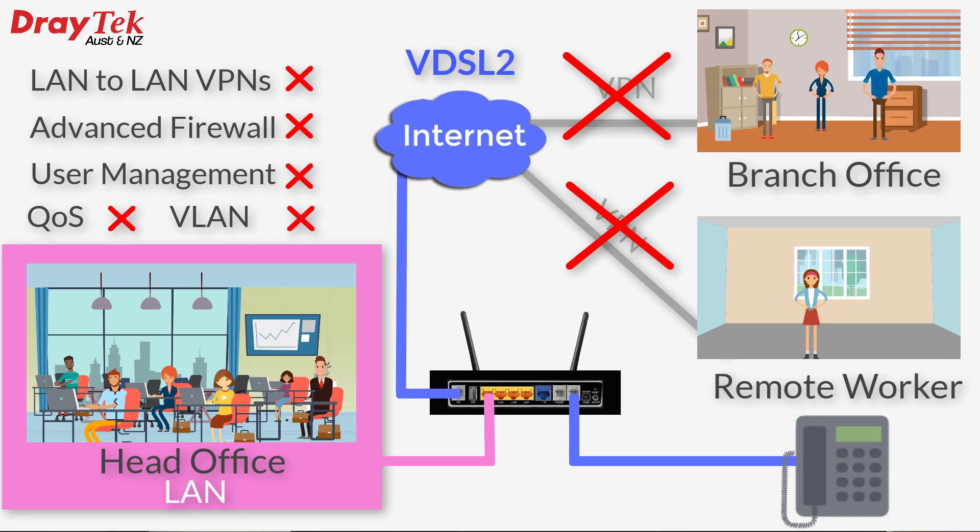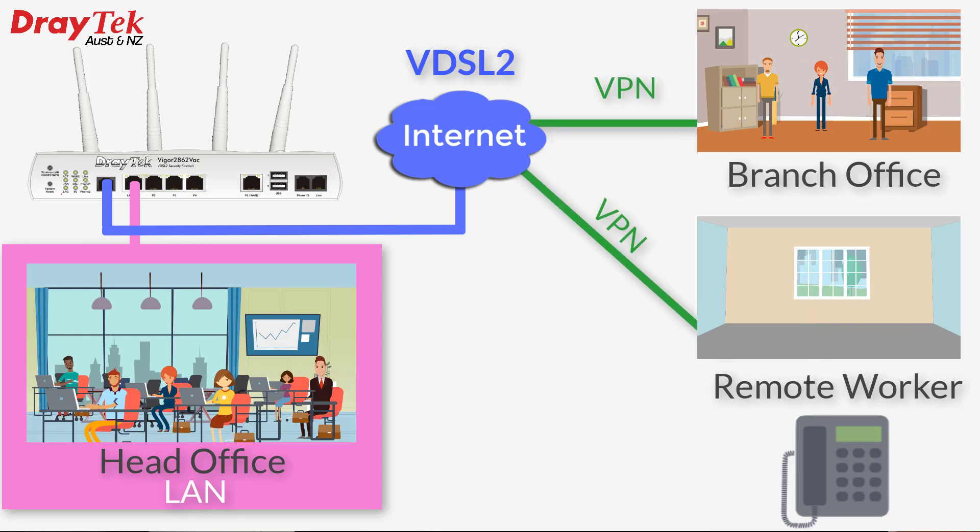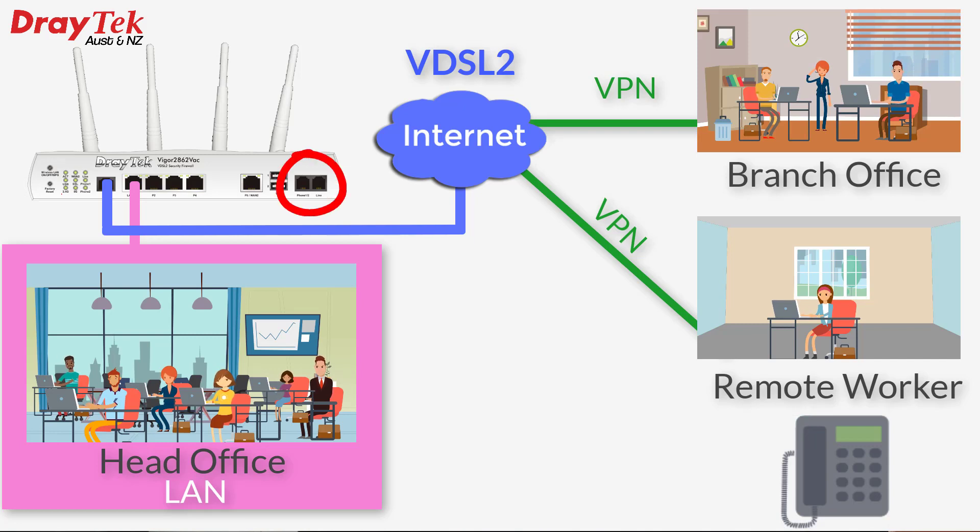The easy fix to overcome these limitations is to install a business-class Draytek router which does have the features needed, instead of the ISP-supplied router. In this case they can also use the same Vigor router they had before, because it supports both the old ADSL service as well as the new VDSL NBN service, and it also has built-in VoIP capability.